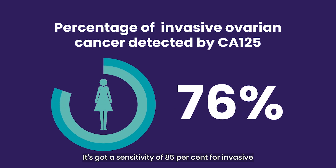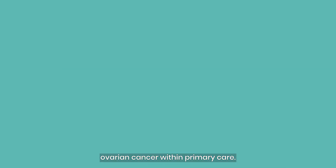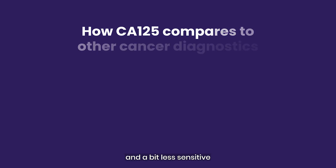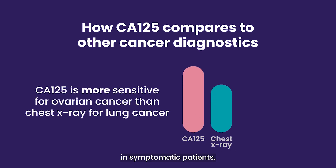It's got a sensitivity of 85% for invasive ovarian cancer within primary care. To put that in context, that's more sensitive than chest x-ray for lung cancer, and a bit less sensitive than a FIT test for colorectal cancer in symptomatic patients.